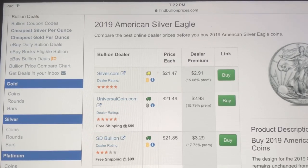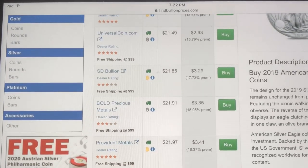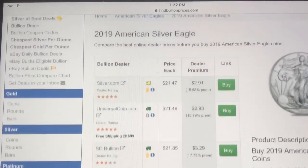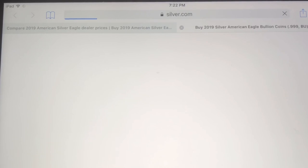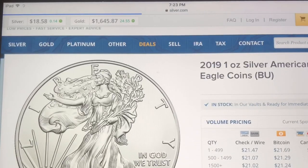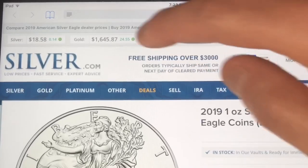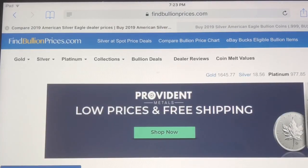You see it just lists SD Bullion, Bold Precious Metals, Provident, JM Bullion — all the major players are on this website and it compares all the different pricing. So if you see $21.47 for an American Silver Eagle and you want to buy, all you gotta do is click the buy button and it takes you directly to silver.com's website where you can buy it for $21.47.